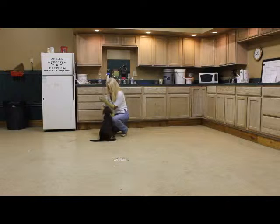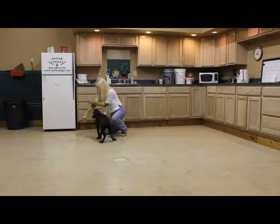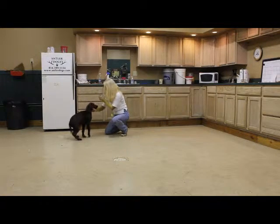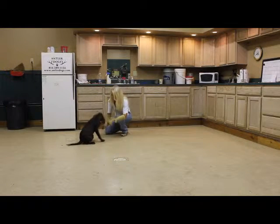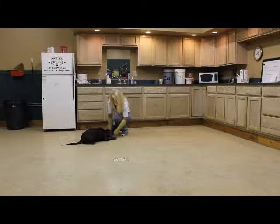Buster doesn't like to down — he likes to go, go, go. Come around. That's it. Sit. Good boy. Down. That's it. Good boy.